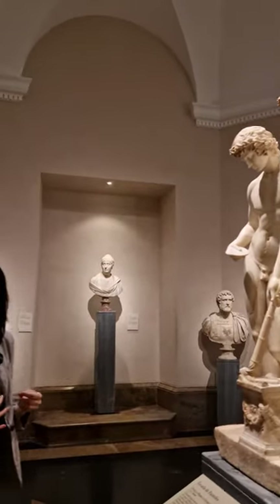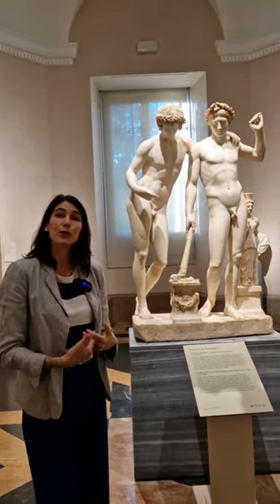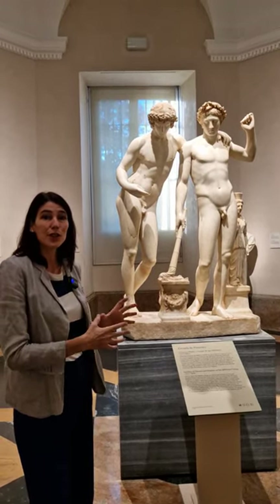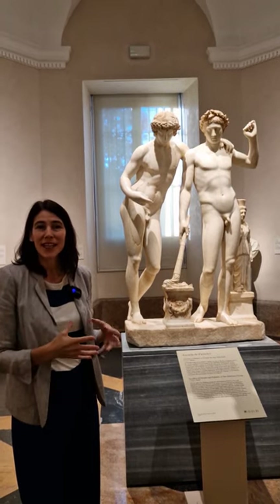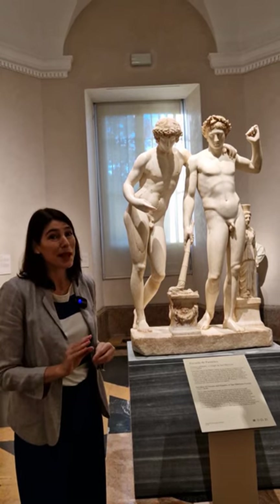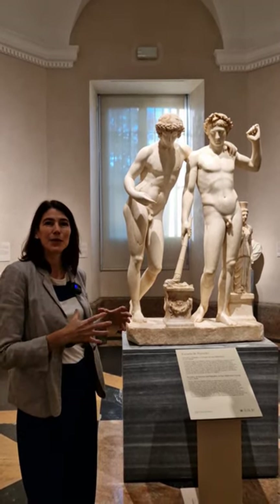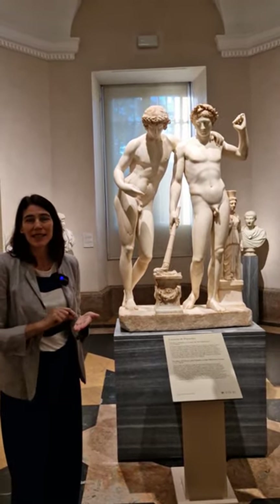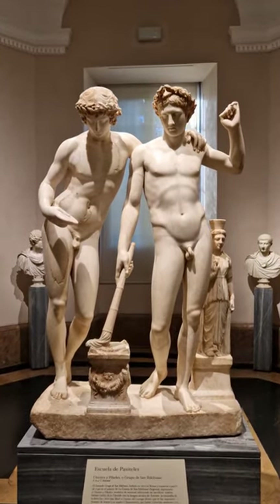From the Ludovici collection it passed to another collection, and then was offered to and bought as the first sculpture in the collection of Christina of Sweden — the abdicated Queen of Sweden who had turned Catholic and moved to Rome. She was a great art collector, and her art advisor suggested she buy this sculpture to keep it in Rome, as the Spanish ambassador, the Marquis of Carpio, might otherwise acquire it and take it away.